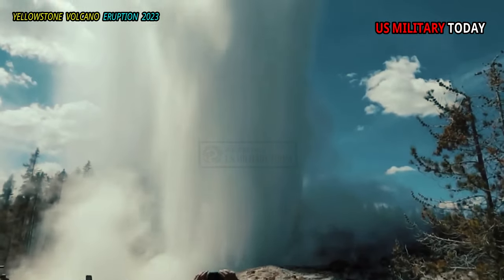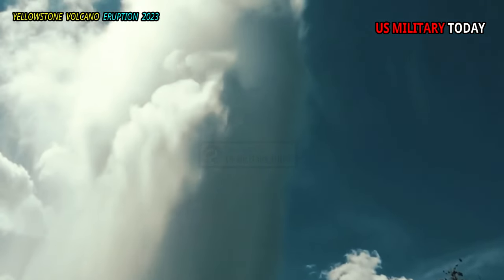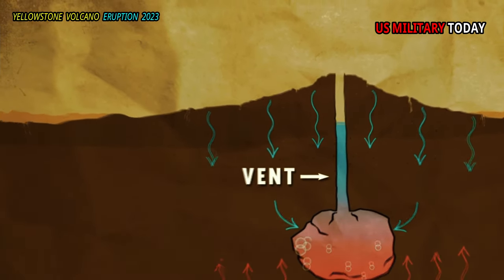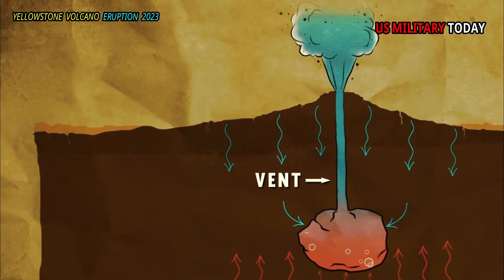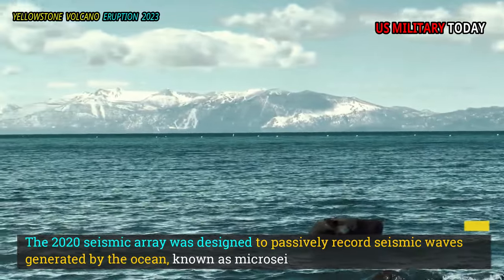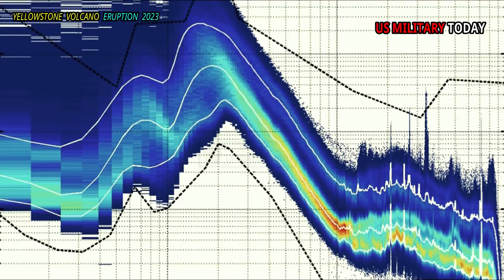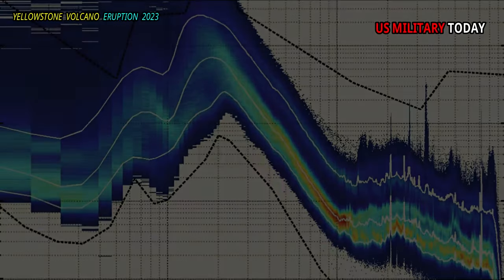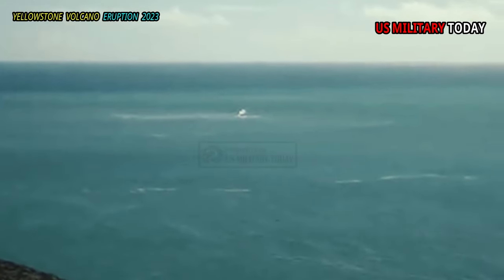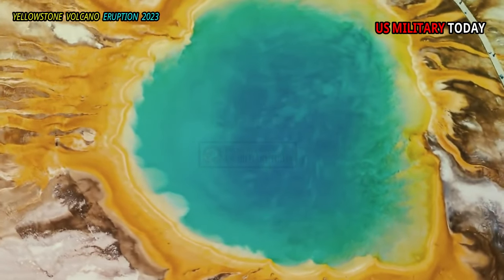The 2020 seismic array was designed to passively record seismic waves generated by the ocean, known as micro-seisms. Although the energy of the micro-seism is small, it can be detected by modern seismometers even very far from the coast, and has characteristics that make it ideal for studying the crustal structure beneath Yellowstone.